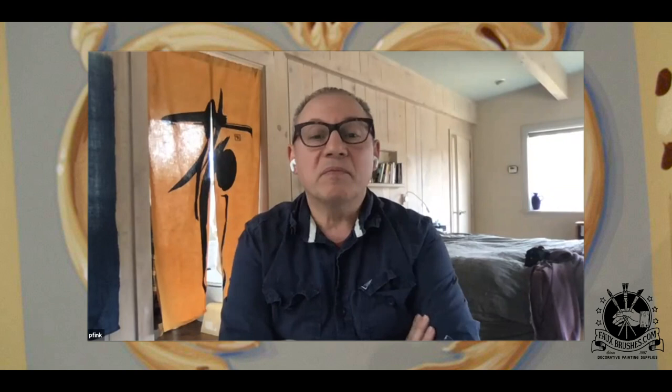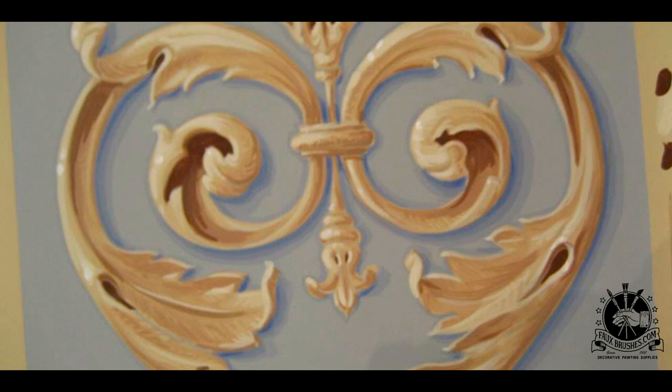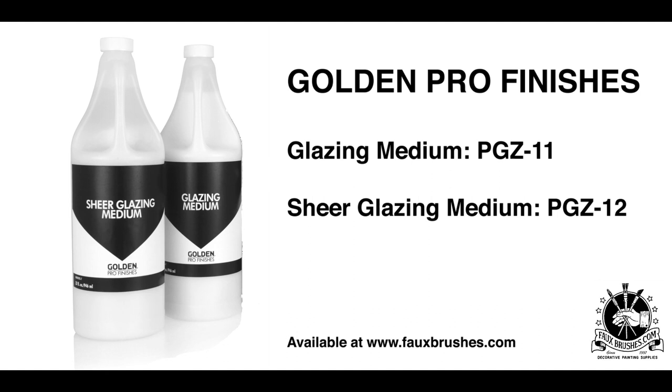I like Golden because it's a small company in upstate New York — you can actually pick up the phone and talk to somebody. If you have a special technique or request, they'll make it in small batches. It's sort of the Ben and Jerry's of the paint system. The owner is a really good man, and we sell Golden products on our store. The quality of their pigments is extraordinary for professional decorative painters.